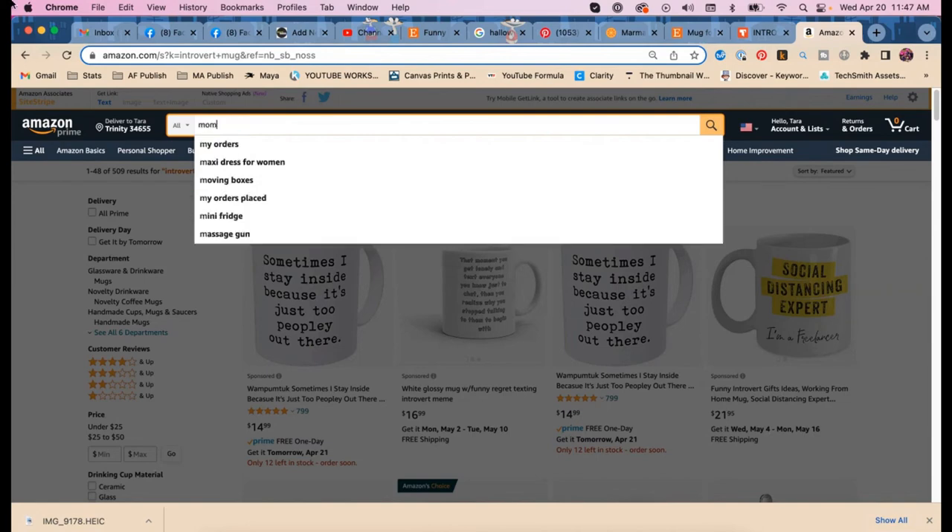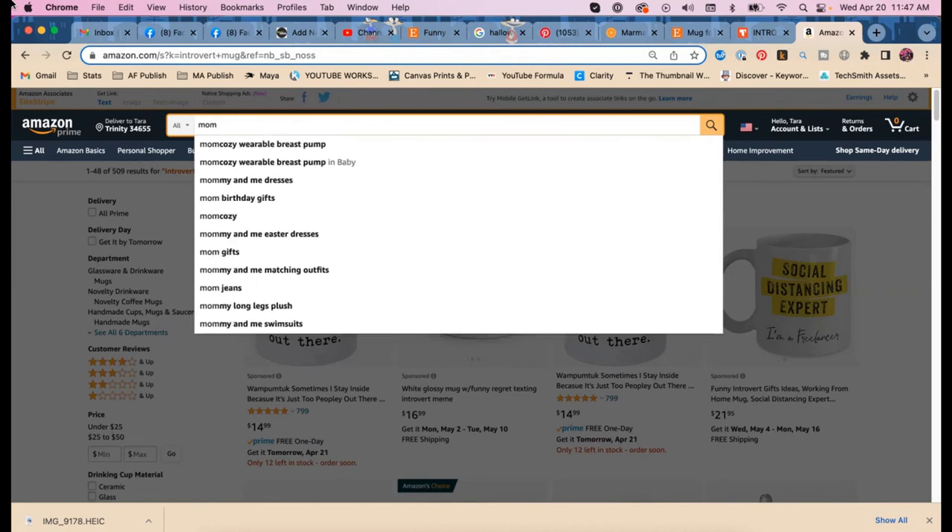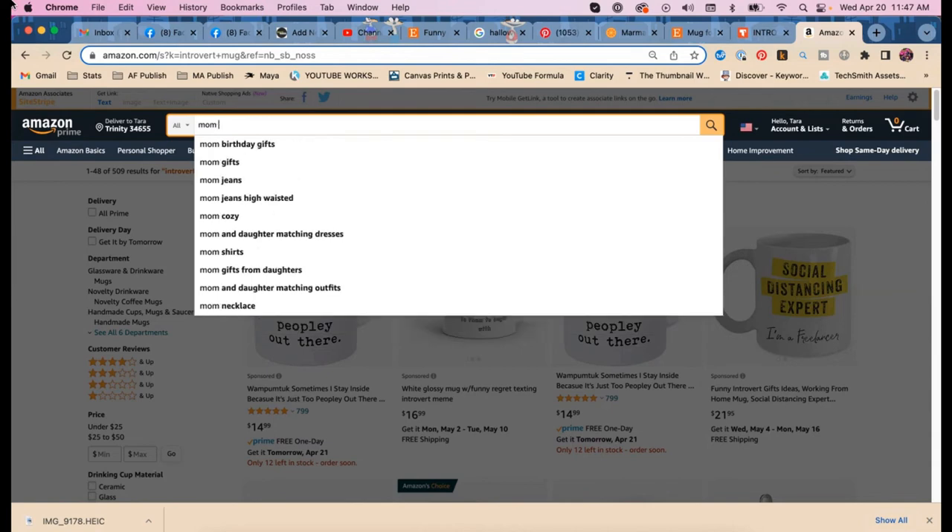What happens when we start with 'mom' in Amazon? We get 'mommy and me,' 'mom birthday gifts,' 'mom gifts' — and 'mom mug' is the first autosuggest when you type M.